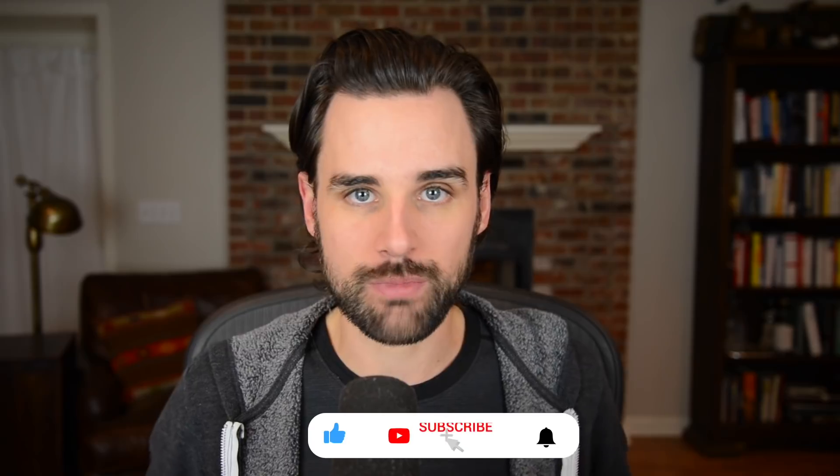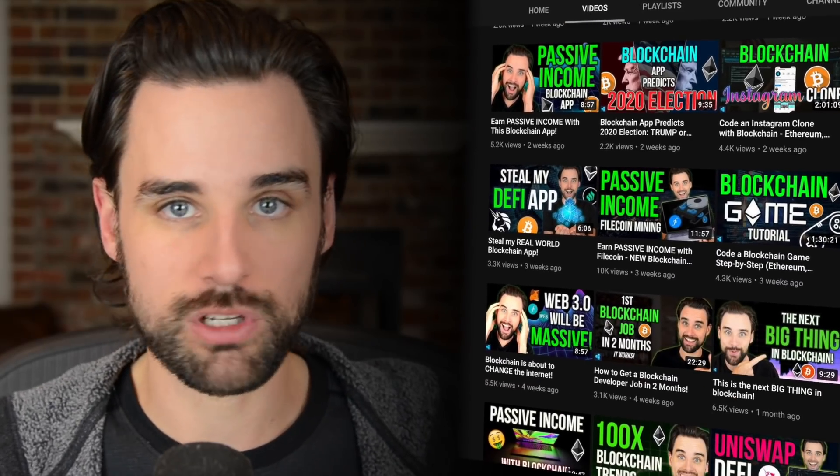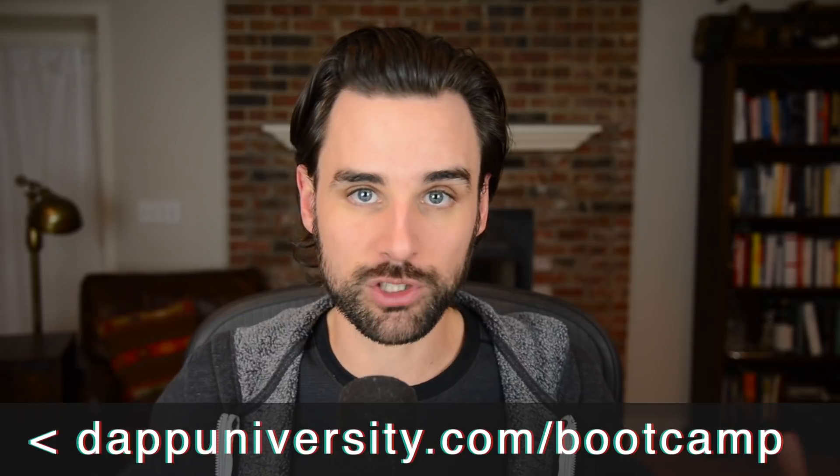That's my bullish outlook on Ethereum in the short, mid to long term. I hope you liked this video. Smash the like button down below for the YouTube algorithm and subscribe to this channel — that really helps these videos reach more people who want to learn about blockchain. If you want to become a blockchain developer, you can go to my YouTube homepage and find any of my free courses there — they're like Udemy courses but totally free. And if you want to take the next step and master blockchain step-by-step from start to finish, head over to dappuniversity.com/bootcamp. I've helped people with zero coding experience become real-world blockchain developers — you can see student success stories on my YouTube homepage. Until next time, thanks for watching.